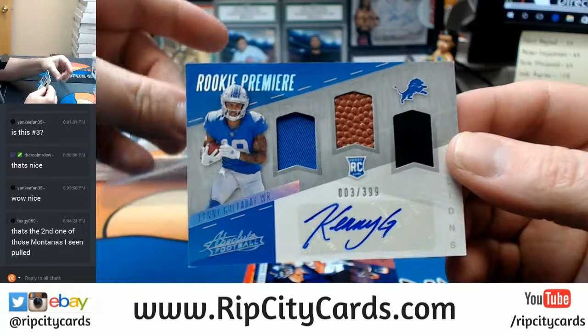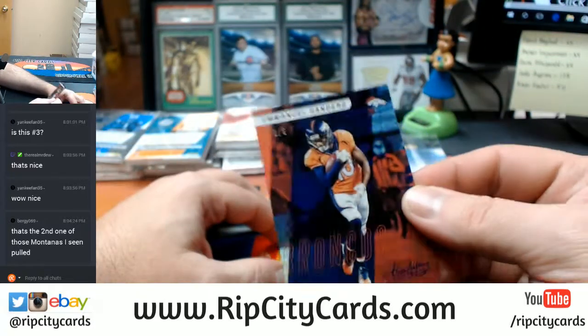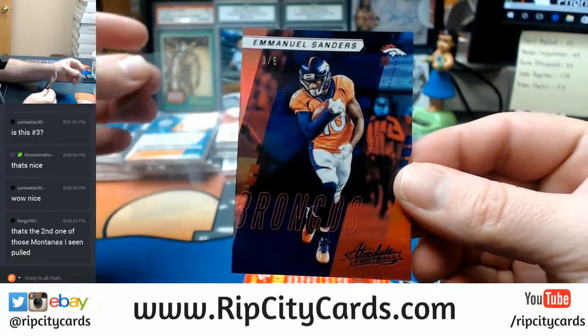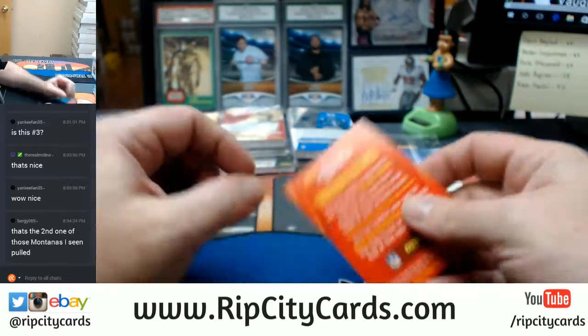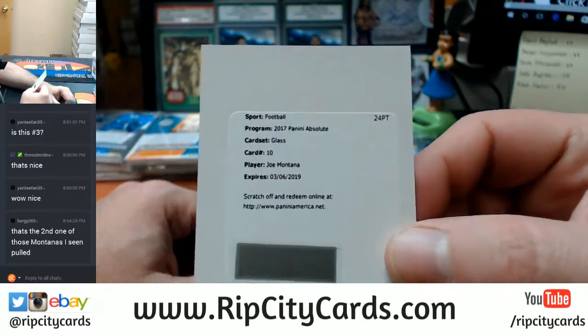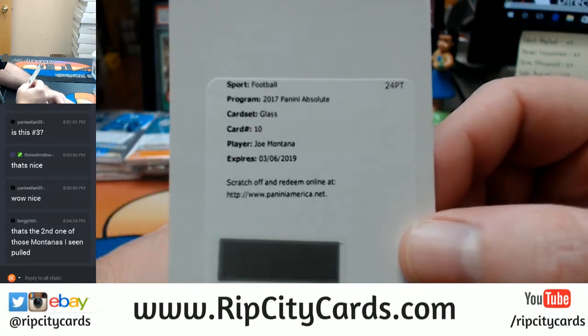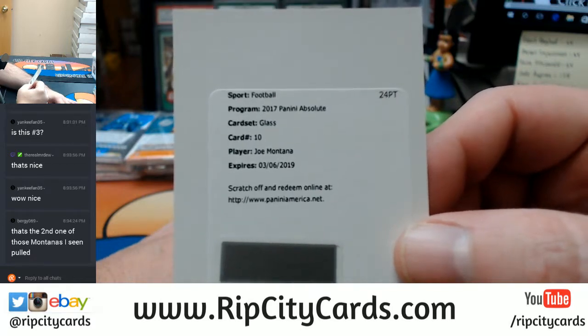Kenny G RPA. And a 3 out of 5 Emmanuel Sanders Broncos base card. The glass insert — we'll have to double check, but it is Montana, possibly Niners. Most likely Niners, but we're going to have to check the checklist.